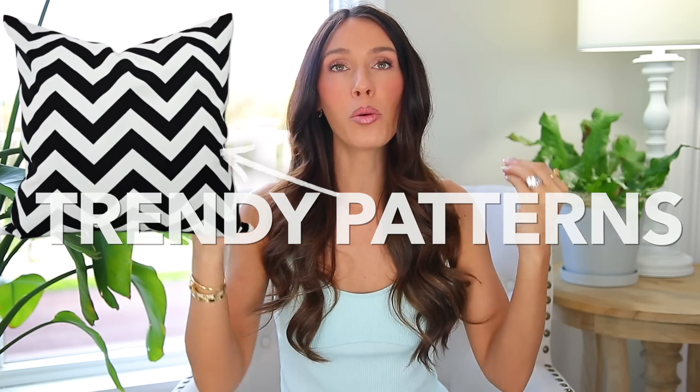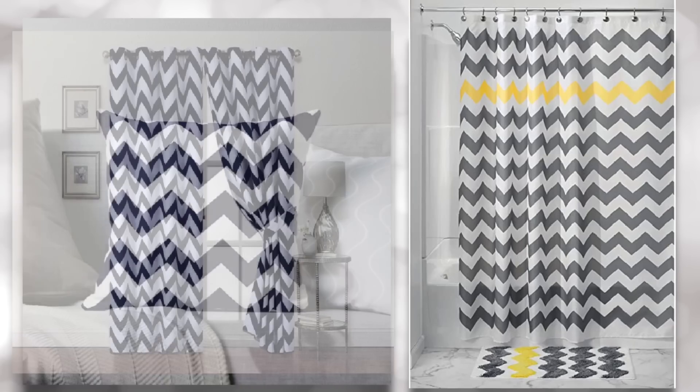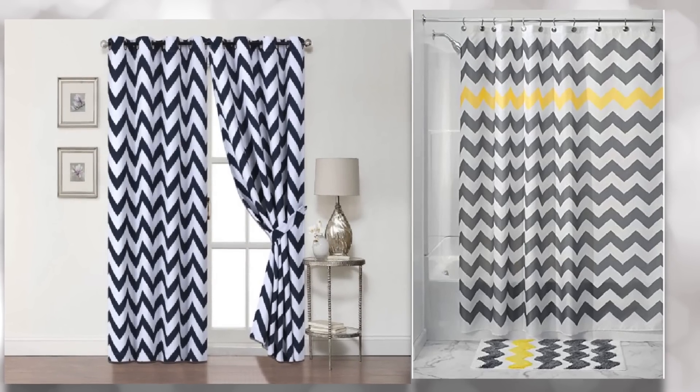The next way your home is looking dated is following trendy patterns too closely. My example is Chevron — it came onto the scene so fast and everyone loved it. People got Chevron pillowcases, curtains, shower curtains, and even kitchen backsplashes in Chevron patterns. If you have it and love it, who cares what anyone thinks — keep it. But I do think Chevron is just outdated now. Just be aware that when a trendy pattern comes up, it might go away really fast.